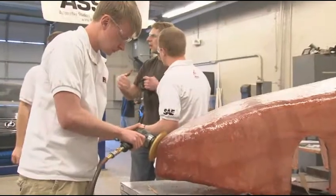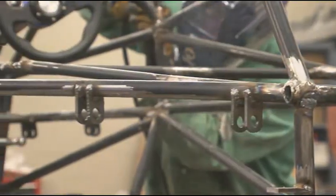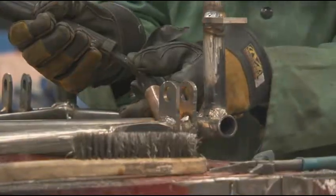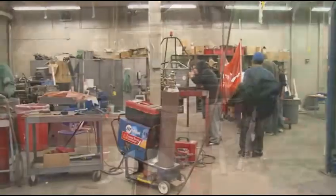We have four different majors helping us out with the car: electrical, plastics, AET, and welding. They come to me with something that needs to be welded, and also with questions of strength or metallurgy problems — like, if we use this type of material, can we weld it like this, can we fabricate it like that? I give my educated input and my skill in welding to help put the car together.